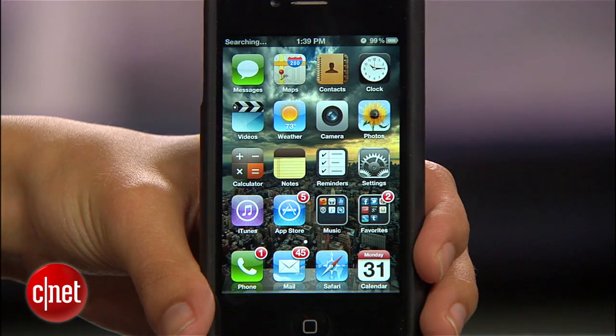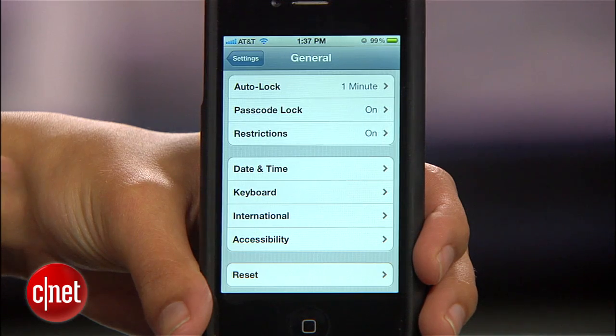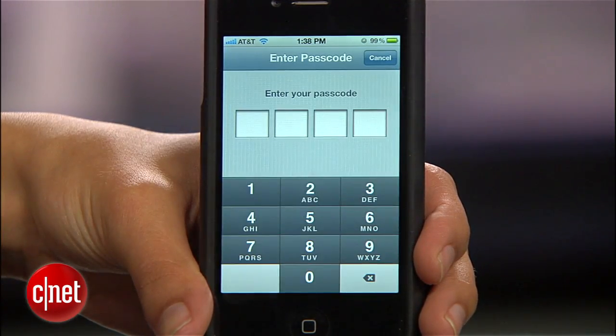I'm Sharon Vaknin for CNET.com, here to help improve the terrible battery life that came with iOS 5, especially on the iPhone 4S. The issue is so bad that Apple is investigating and might release a fix, but until then I have solutions you can try right now. Head to Settings to get started. One tip many people swear by is resetting your network settings: go to General, Reset, and select Reset Network Settings. Enter your passcode and your phone will restart. This won't erase any data but you'll need to re-enter Wi-Fi passwords.